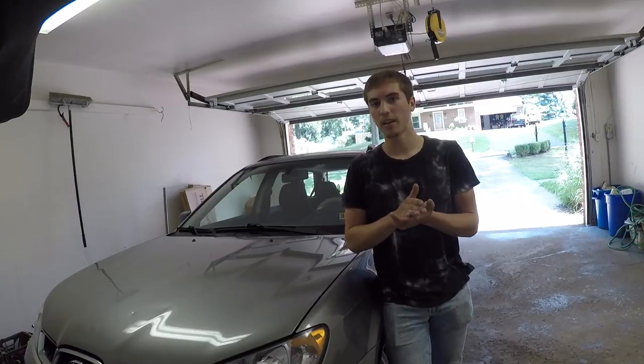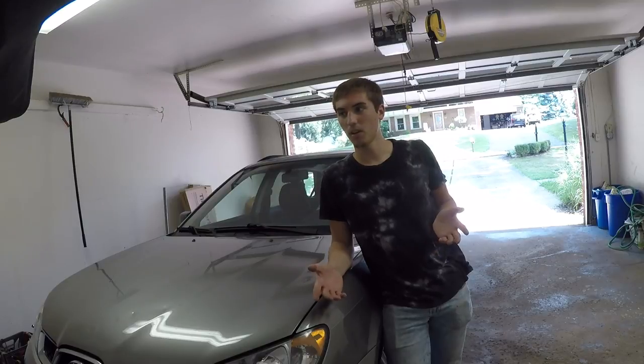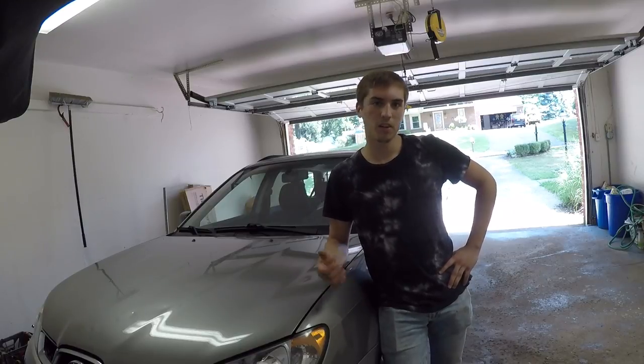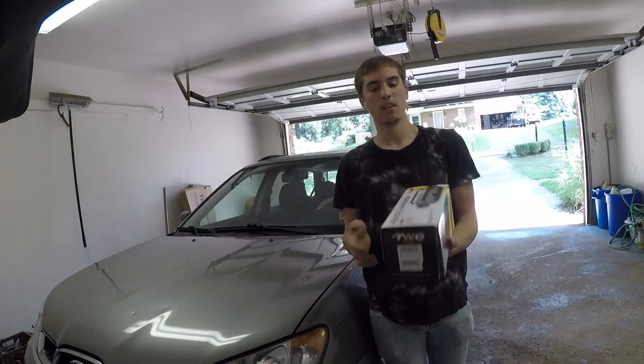...if a catalytic converter really quiets down the exhaust. A lot of people say that it ruins the exhaust sound, and a lot of people run without catalytic converters — which is how my car is right now. It's pretty much straight piped with the resonator thrown in there in the back. We're gonna need a catalytic converter for this job, obviously.